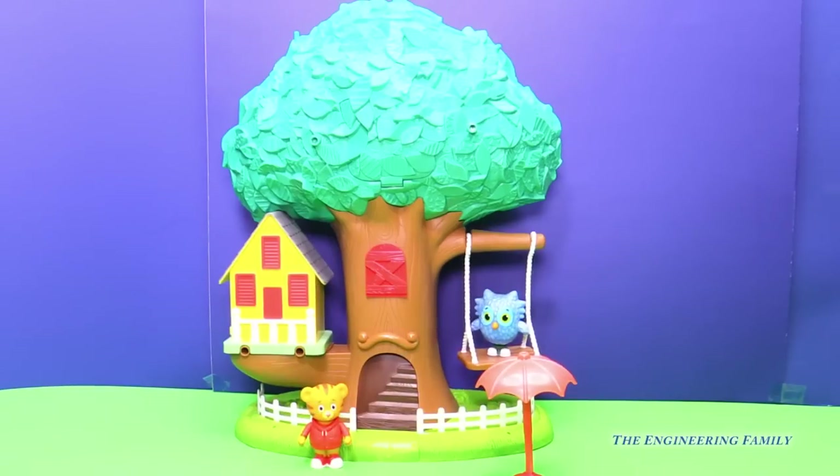Wow, the front of the treehouse looks so much fun, Daniel. And hi, O the Owl. How are you? Wow, I can't wait to explore some more. Do you guys see those stairs leading up to it? Right there? Hi, Daniel.